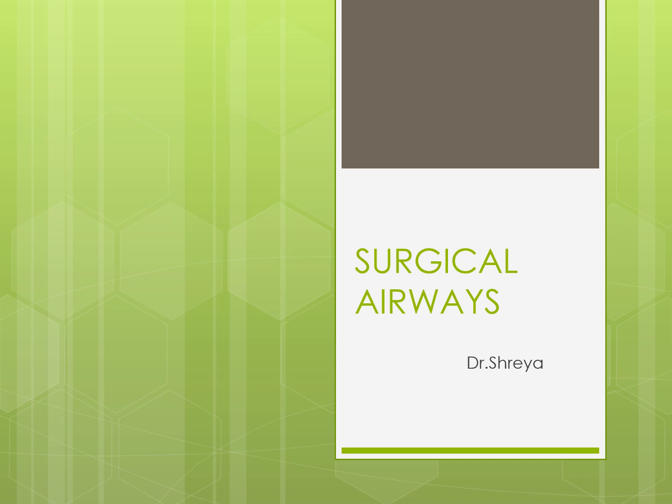Welcome to AHC, the Emergency Medicine Channel. I, Dr. Shreya Priyadarshani-Royal, am going to talk about surgical airways today.